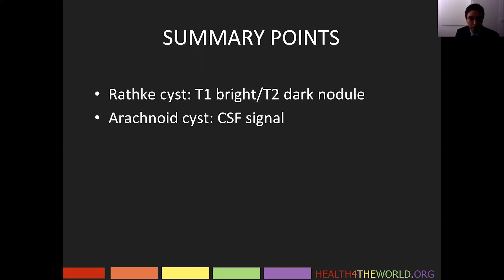Arachnoid cysts follow CSF signal. They very rarely can hemorrhage, and they almost always do not produce any symptoms, but they can grow to produce mass effect.